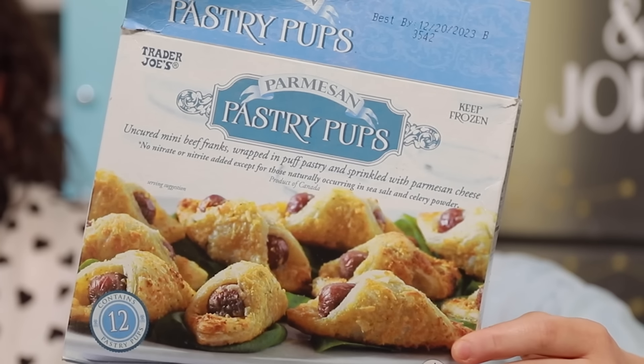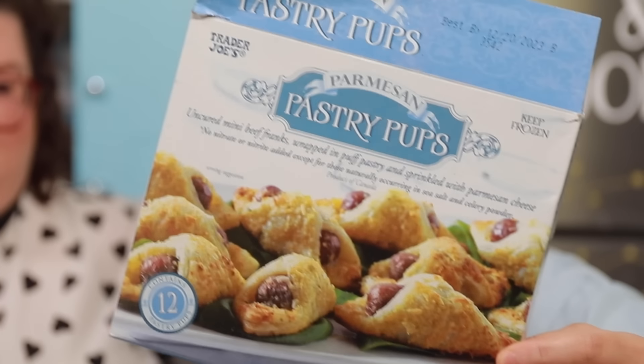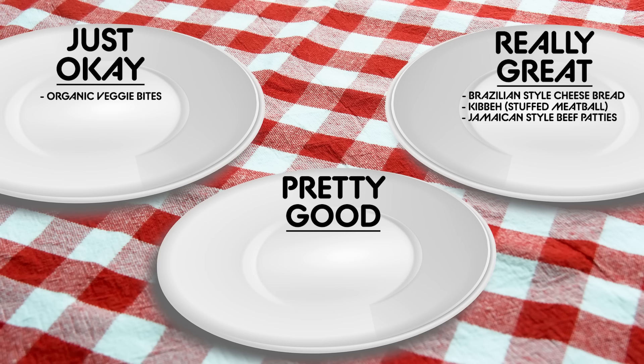These are the Trader Joe's Parmesan Pastry Pups — uncured mini beef franks wrapped in puff pastry and sprinkled with Parmesan cheese. It's pigs in a blanket. I'm getting ketchup — I'm having a party. I'm just excited for that puff pastry. It's always fun to visit an old flame. Best in the show. I mean, puff pastry with a tiny hot dog — you can't go wrong. It's flaky, juicy, fatty, seasoned. These are really great.